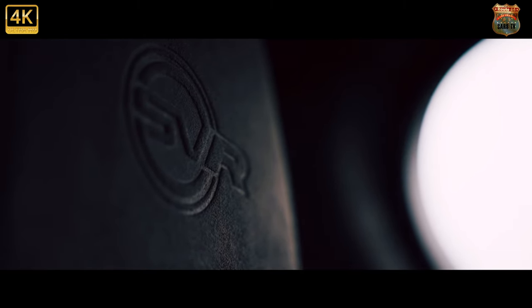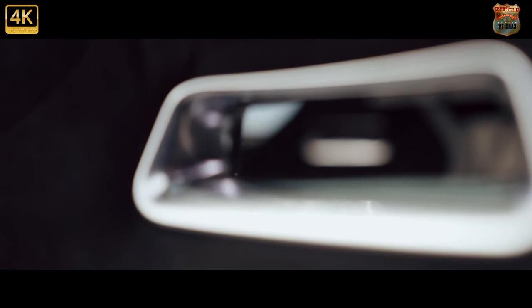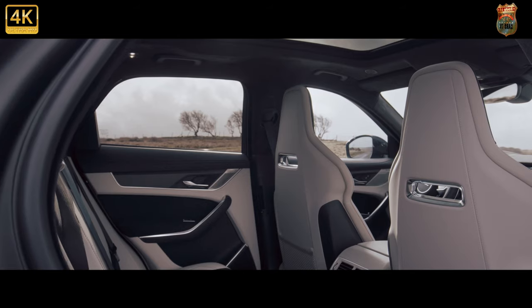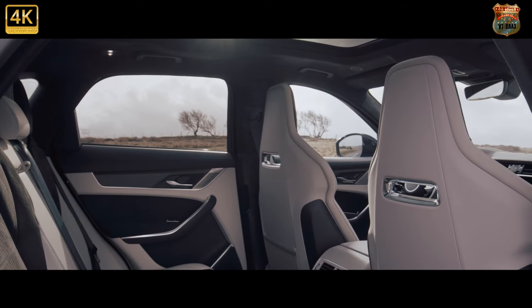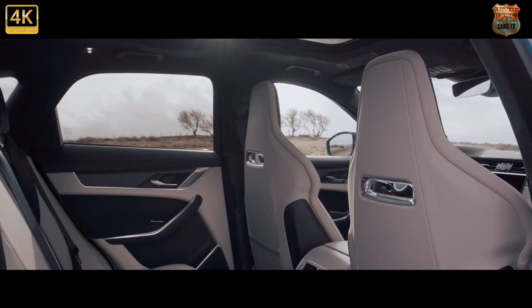It's a shame the F-Pace's touch-sensitive steering wheel buttons are a tad fiddly to use, though. The F-Pace isn't the most spacious car in the medium-sized premium SUV class, but it's far from cramped, with plenty of room for four and their luggage. If you need to carry three adults in the back you'll find it more cramped than those others, and there's no seven-seat option.